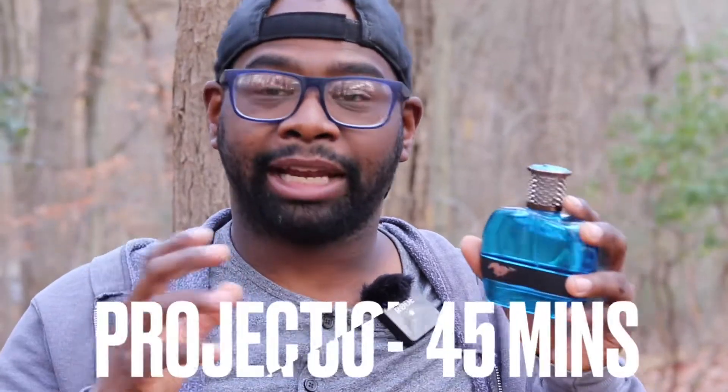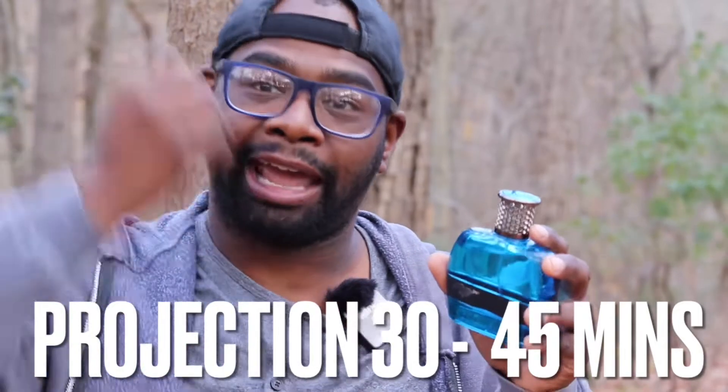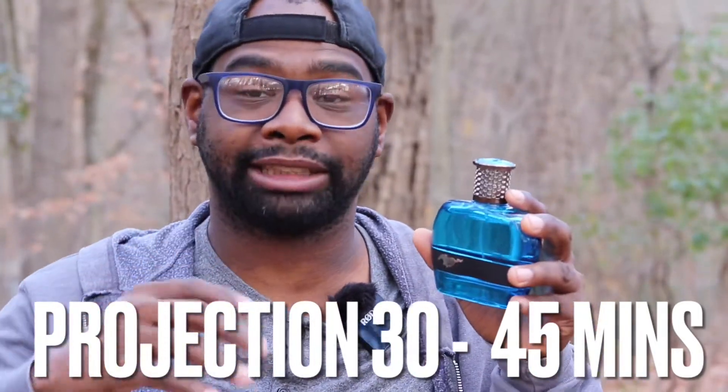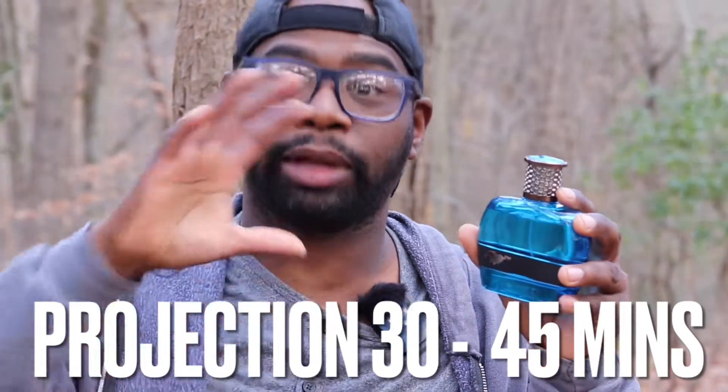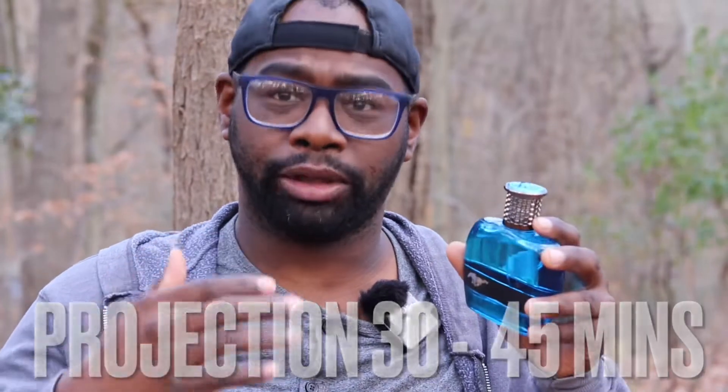Performance. Projection — I'm getting about a good 30 to 45 minutes on my skin, about a half an arm's length. It's not a lot, but it's decent projection when you wear it to work. It's not going to offend anybody. People are going to like the way you smell. It's not overly heavy, not a beast mode fragrance at all.